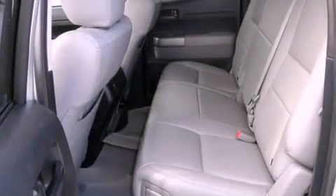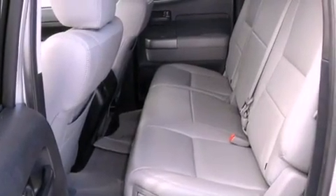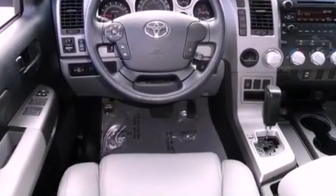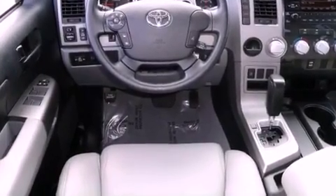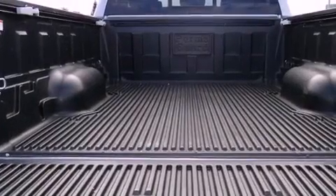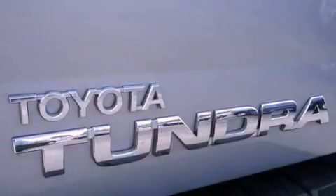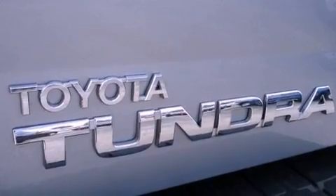All of the following features are included: a low-tire pressure indicator, traction control and stability control systems, cruise control, 12-volt power outlets, disc brakes with an anti-lock braking system, front airbags, child safety seat anchors, air conditioning with automatic climate control, and full power accessories.